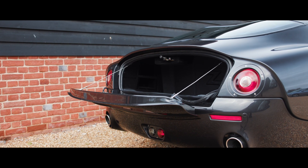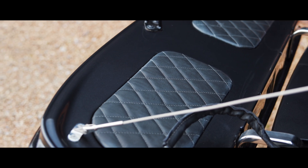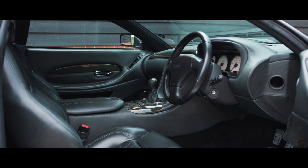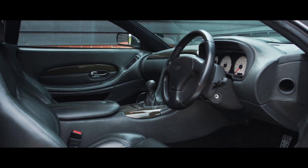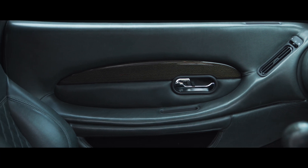The DB7 Zagato, 20 years on from launch, has established itself amongst Aston Martin enthusiasts worldwide for its driving performance and distinctive styling, which has since proved itself to have been ahead of its time.